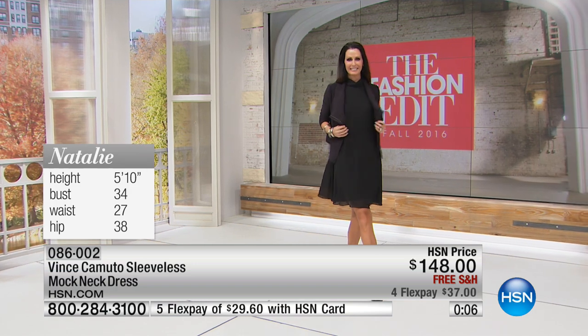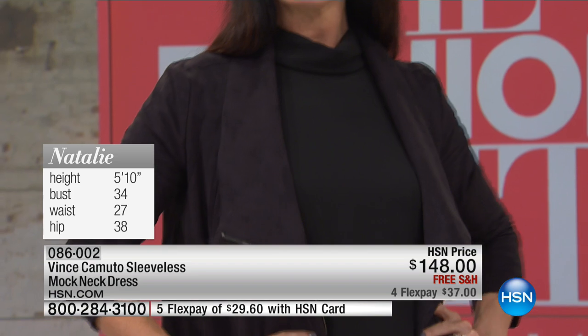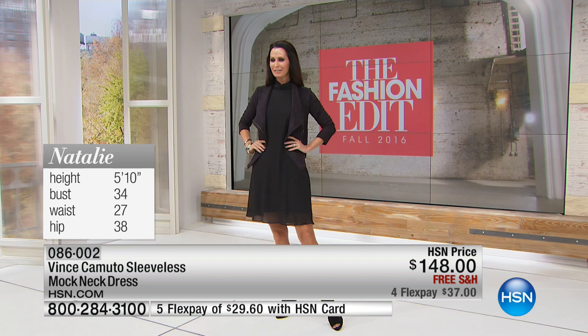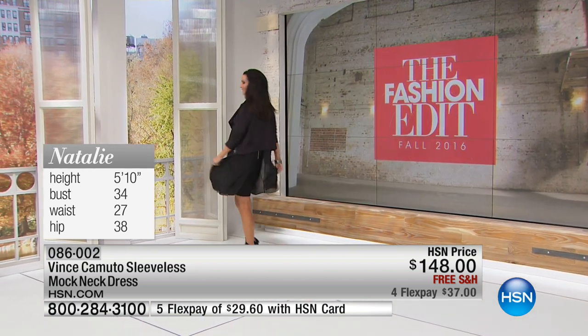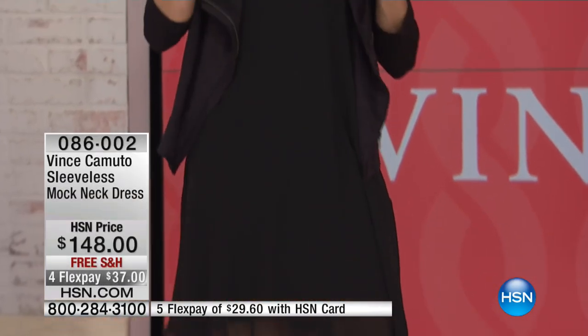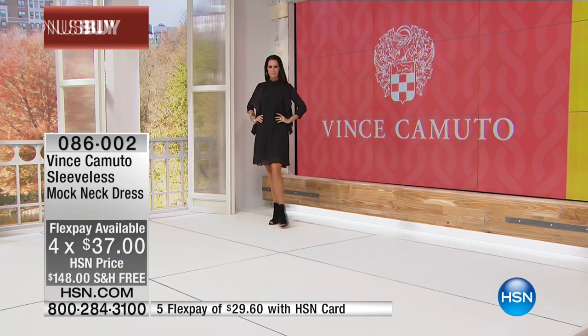Natalie is 5 foot 10, bust measurement 34, waist 27 inches, and hip at 38, and she's wearing this in the 6. You want to go 100% true to size — I'm wearing the size 4, my normal size. We have 2 through 14 and 14 Women's sizes through 22. We're also featuring this only for today with free shipping and handling and 4 or 5 flex pays.